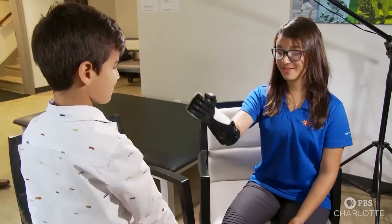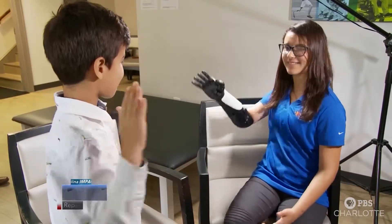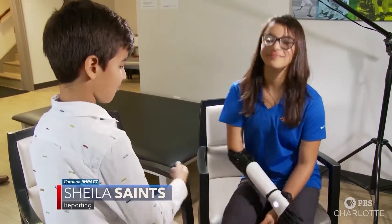You could say the Hero Arm turned a disability into a superpower. For Carolina Impact, I'm Sheila Saints reporting. Giovanna hopes to pursue a career in environmental engineering or biomedical technology.